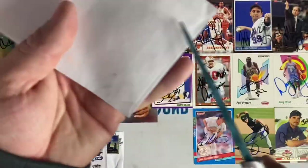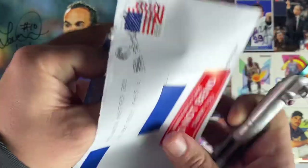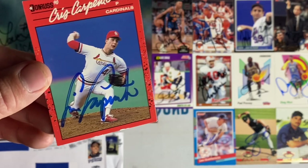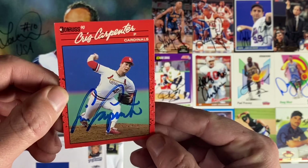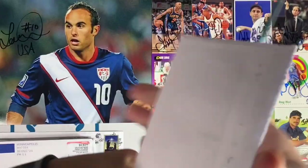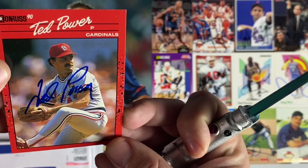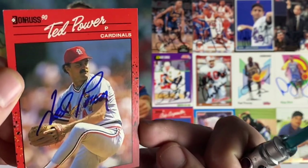Small envelope number 10 coming back from Atlanta — it's a 90 Donruss return of Chris Carpenter, former Cardinals pitcher. Point number 10 for the free for all. Next up coming back from Tampa St. Pete — another 90s Donruss of Ted Power, former Cardinals pitcher, and another blue signature. Love it. Thank you Ted.